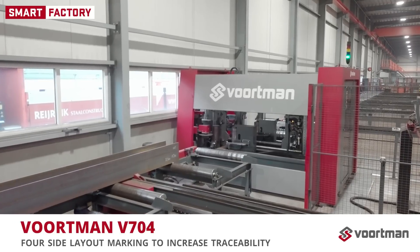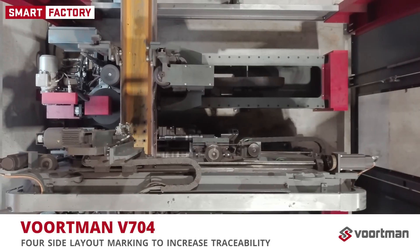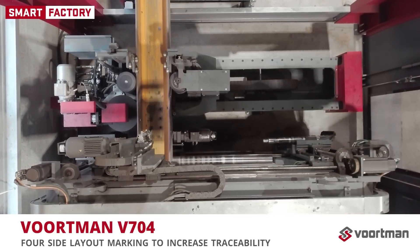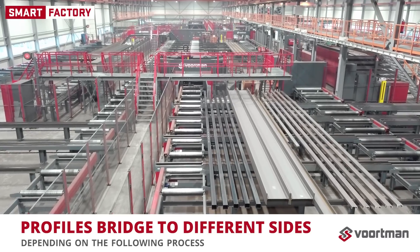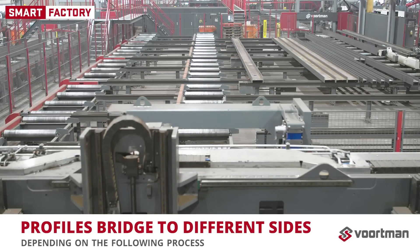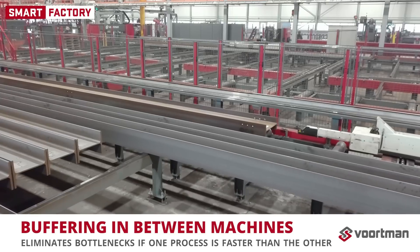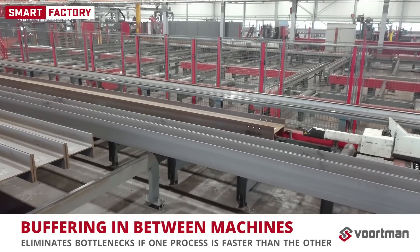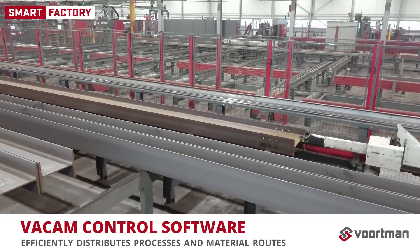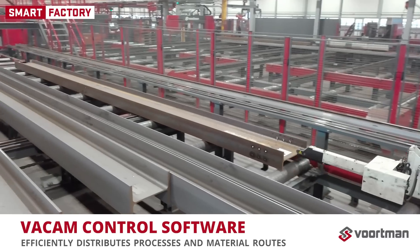Profiles are layout marked by the Voortman D704 to increase traceability in further post-processing. However, the Voortman Fabricator's automatic welding and assembling eliminates the need for marking on every profile, so a split was chosen in the system. Profiles diverge to different sides depending on the following process: layout marking or sawing. Profiles are buffered in between machines, eliminating bottlenecks if one process is faster than the other. Our FACAM software ensures transparency of positions and profile dimensions in the system, and this information is used in algorithms to distribute processes and material routes as efficiently as possible.